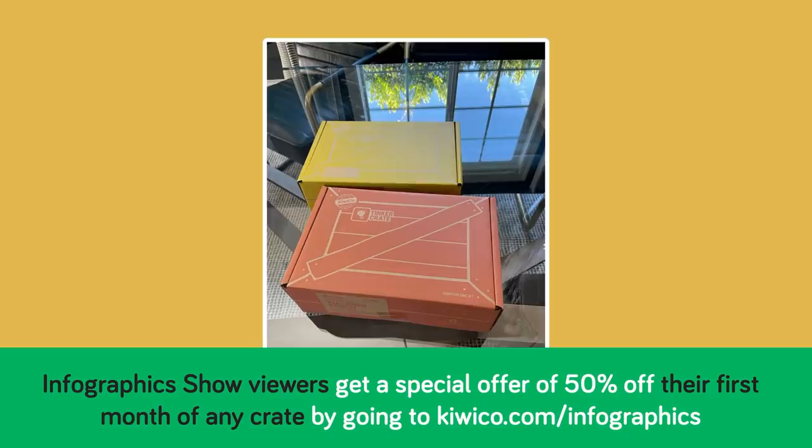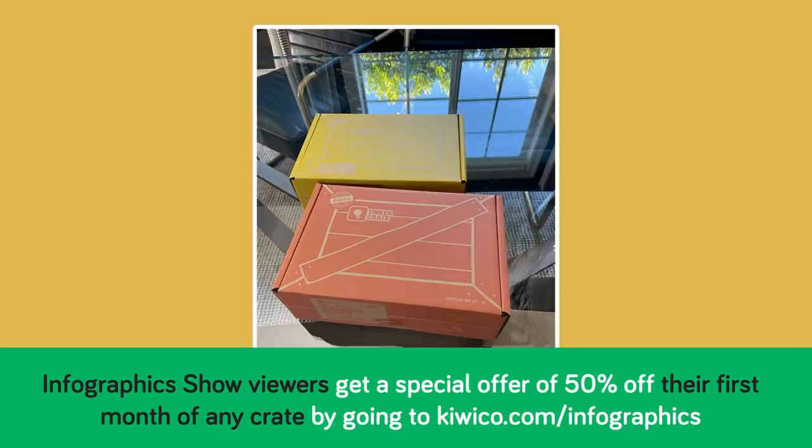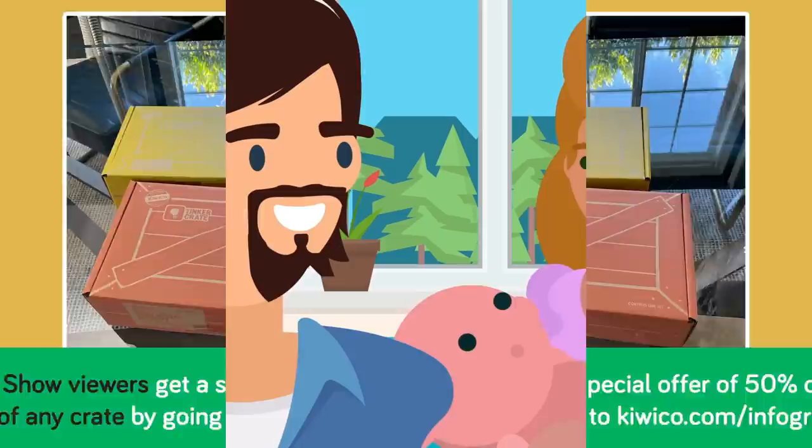Now is the perfect time to try out KiwiCo for yourself. Infographics Show viewers get a special offer of 50% off their first month of any crate by going to KiwiCo.com/infographics. Get started with your own super fun project today!